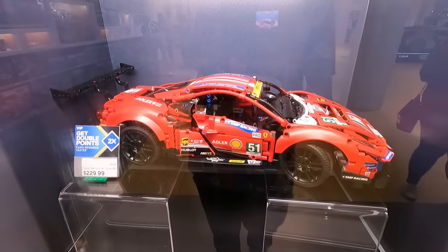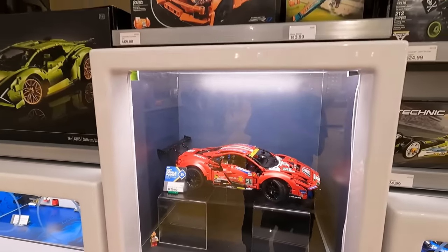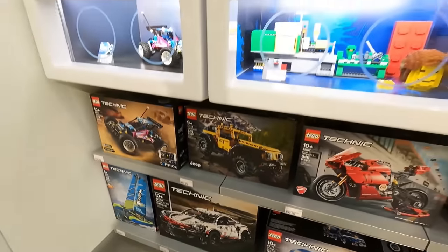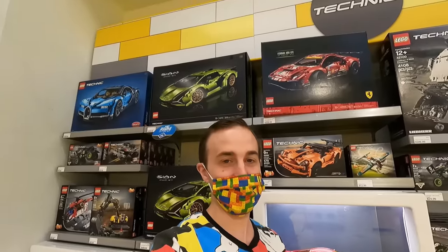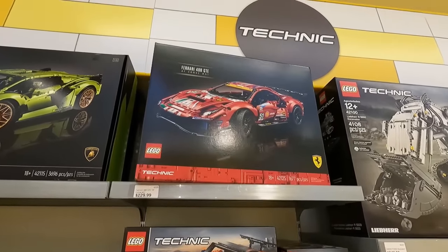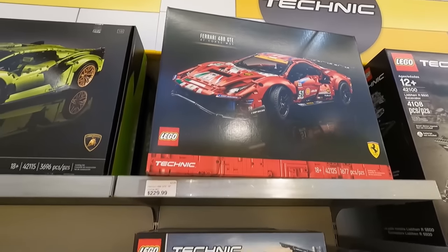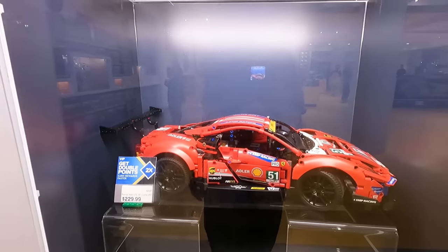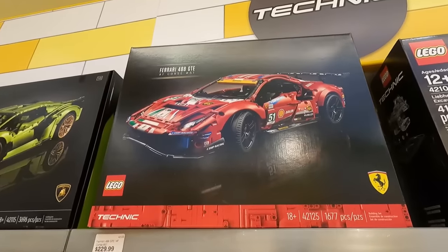I collect a little bit of Technic and I definitely attempt to build them. This is one of the newer Technic sports cars. We have things like the Porsche 911 RSR, the Lamborghini Sian, and the Bugatti Chiron. I think it's time to add this one to the collection — the Ferrari 488 GT3 AF Corse No. 51. It comes with lots of sticker elements but looks absolutely fantastic, retailing for $229.99 with 1,677 pieces.